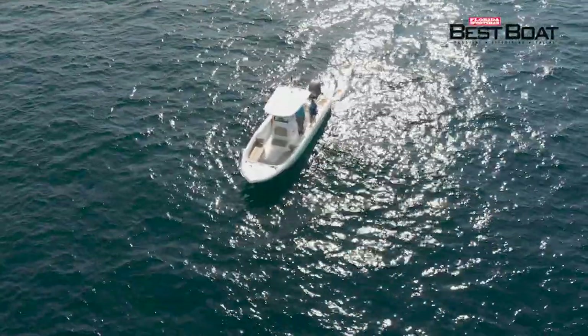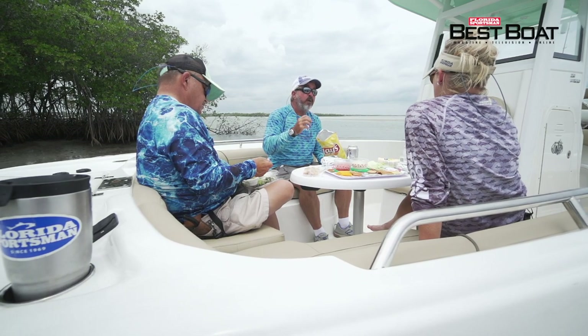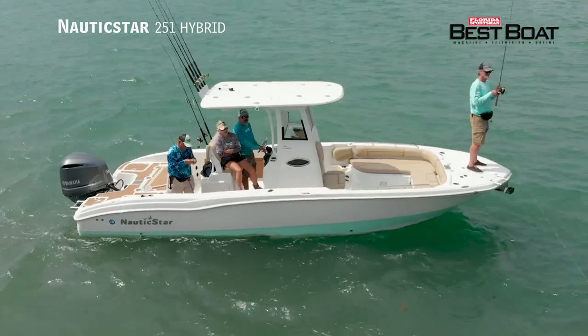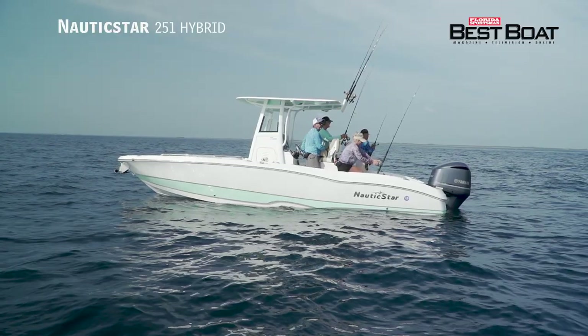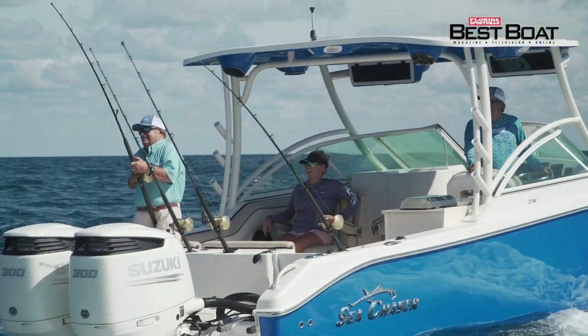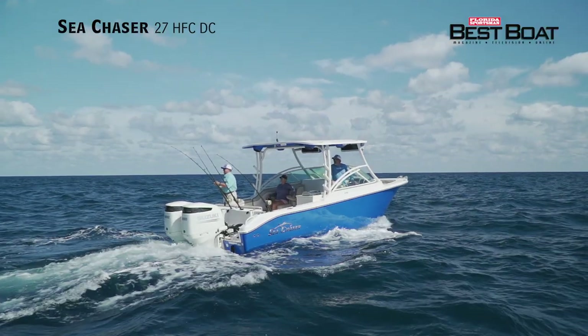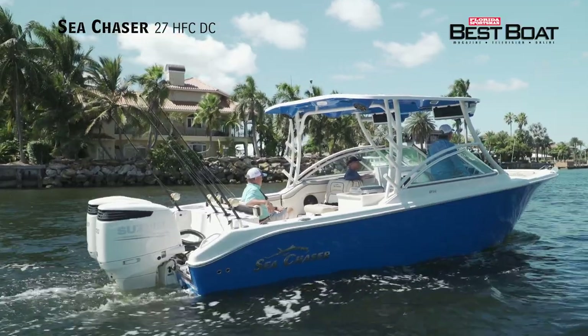Today on Florida Sportsman Best Boat, if you're in search of a family-friendly pleasure boat that transforms into a tournament-ready fishing platform, we'll be taking a look at the Nautic Star 251 Hybrid. I looked at this boat and thought this is kind of a sandbar cruisy type of boat, but this is a serious fishing boat and it's all business. If you require a family-friendly boat designed with blue water fishing capabilities, we'll be looking at the Sea Chaser 27 HFC DC. This boat goes from fishing to cruising in the blink of an eye. It's ready to do almost anything you want to do on the water.